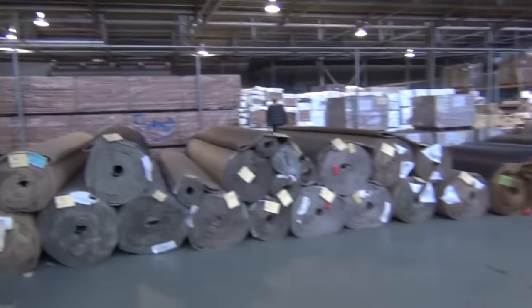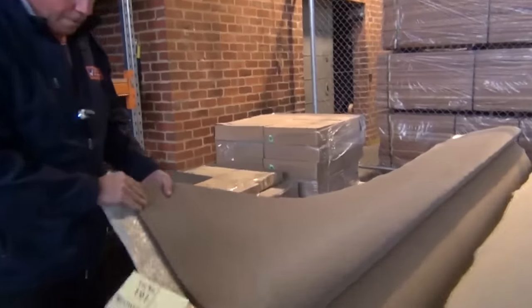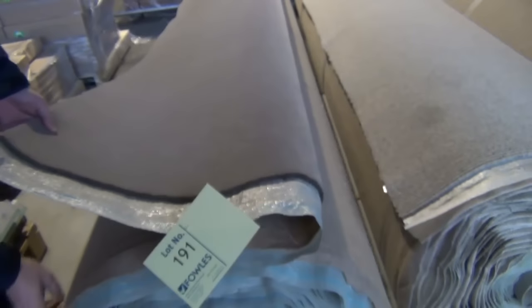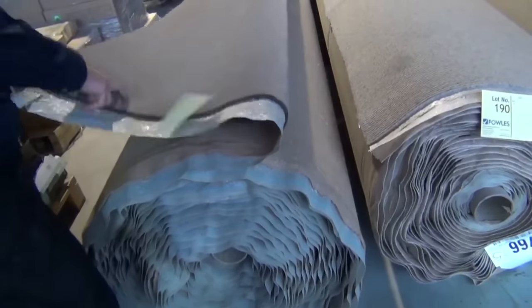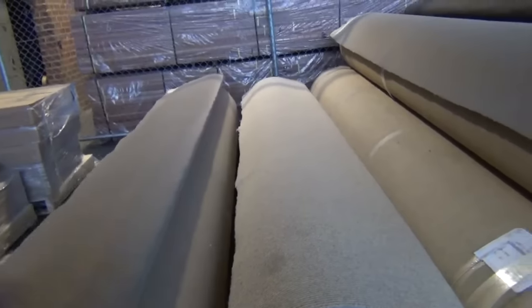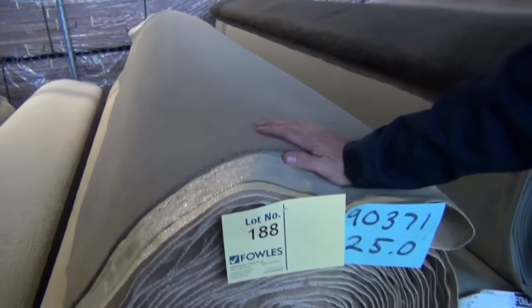Now over this way — I'm going a little bit backwards here — but this is a really high-quality carpet. It's 100% wool, 50 ounce, lot number 191. It's actually the last roll of carpet for the day, and we're saving the best for last, because this would normally retail around $260 to $270 a metre. It's 36.7 metres — a nice big roll. And over here, lots 188 and 189, more wool plush pile.